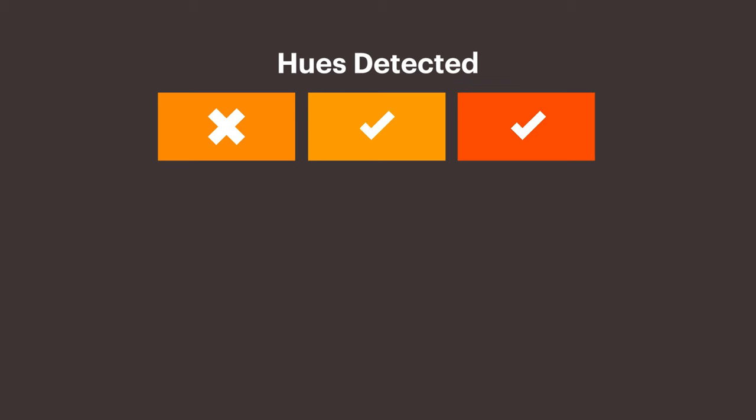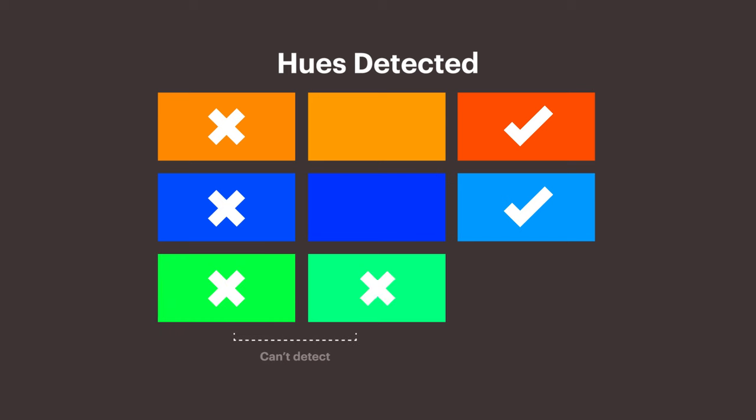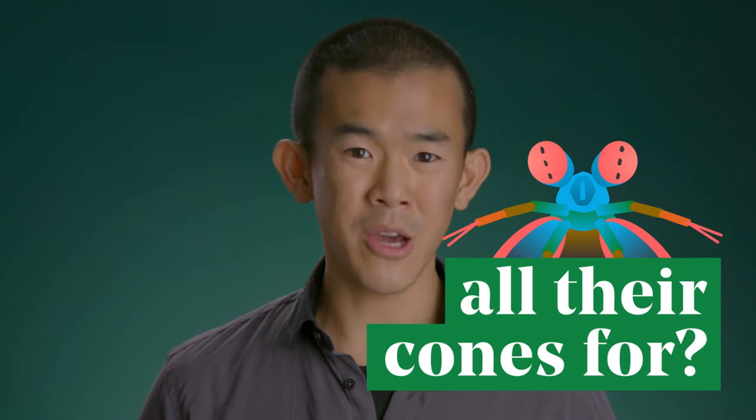But Hannah Thoen and Justin Marshall have debunked that myth. They showed mantis shrimps pairs of colours and rewarded them if they attacked the right one. They found that these animals are actually really bad at discriminating between different shades — worse than us, and actually worse than every animal that's been tested. So if they're so bad at discriminating colours, what are they using all of their cones for? No one really knows.